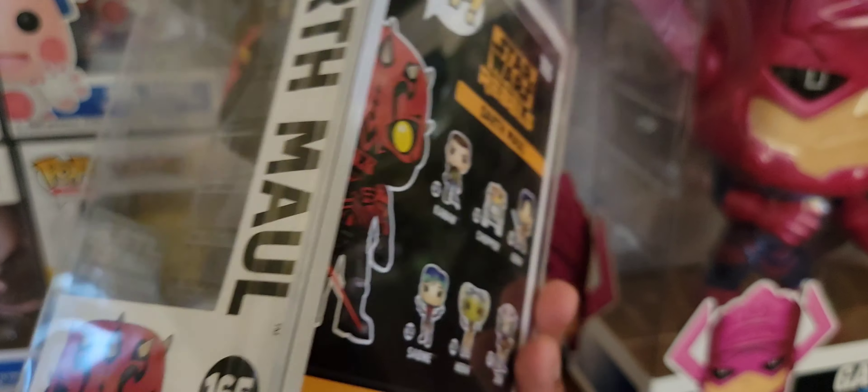Next up, Mr. Mime, also from Pokémon. Man, my shelves are starting to flood — space is really becoming an issue. I imagine this is what most Funko Pop collectors experience: the shelving issue.